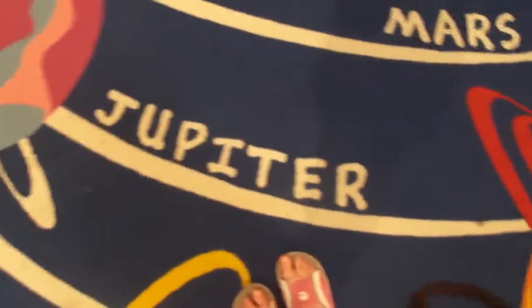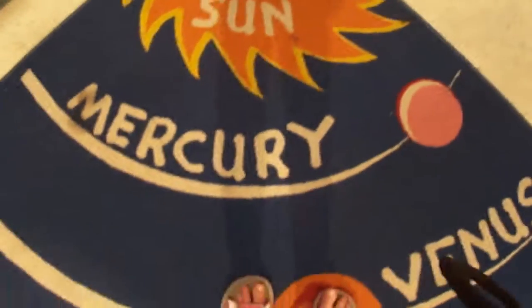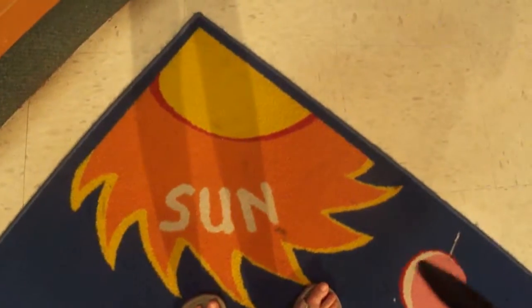That's Uranus. This is Saturn, it says it. Jupiter, then it has it. Earth — we are on the, probably on the other side or something. This is Venus, Mercury and the Sun. Sun.